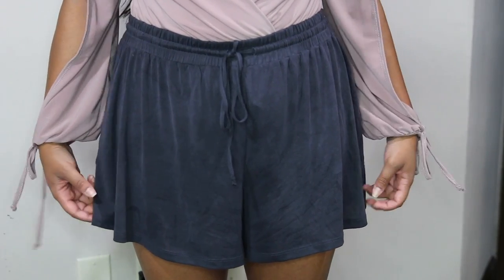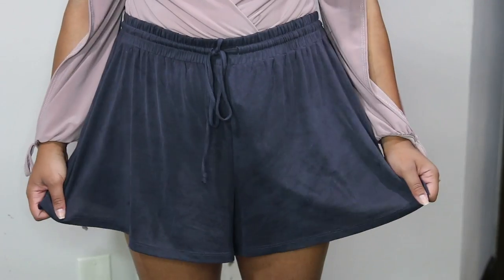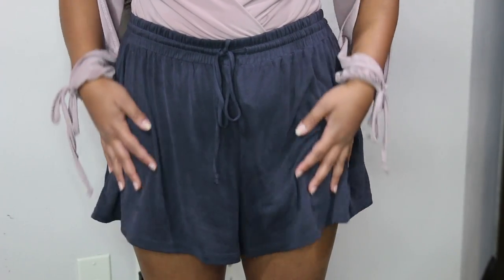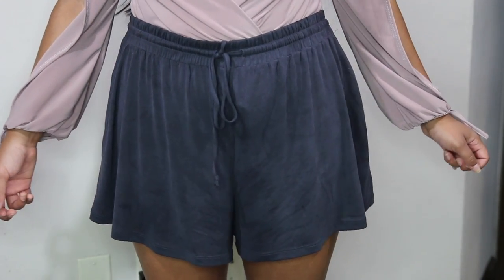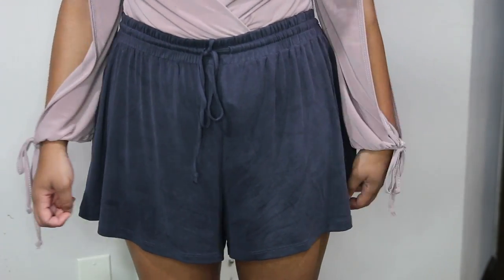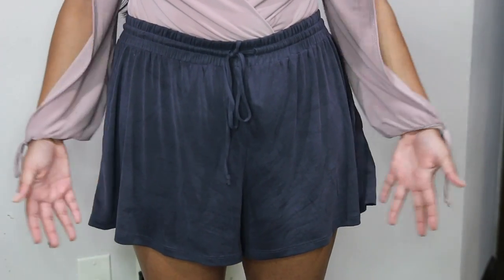I got these shorts from a boutique called 628 here in Orlando, super close to UCF. These shorts are actually so soft — they're almost like a suede material and they're called lounge shorts. So you pretty much just wear them around your house, but I feel like I'd be tempted to wear these to class just because they're so comfortable.